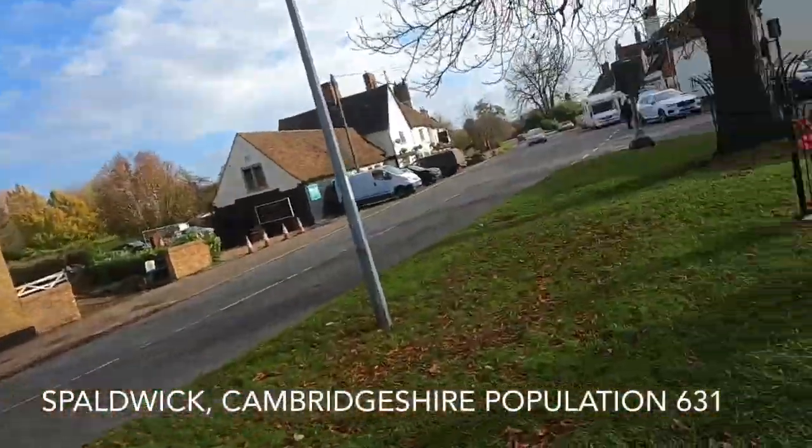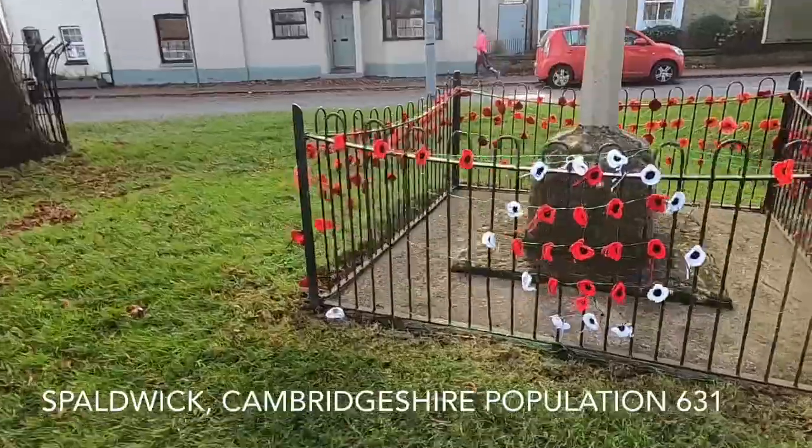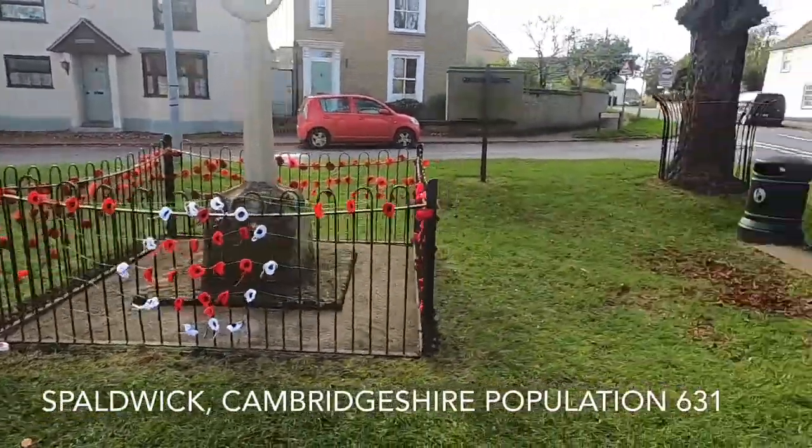It's a rather blowy day but the sun's out, and this is in memory of Remembrance Sunday. It's a nice little memorial here. We're going to head up Church Lane and go and see what the church looks like.